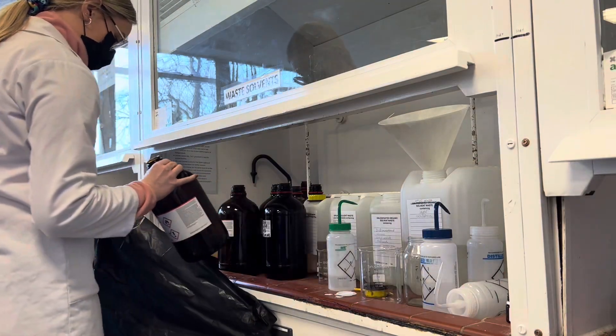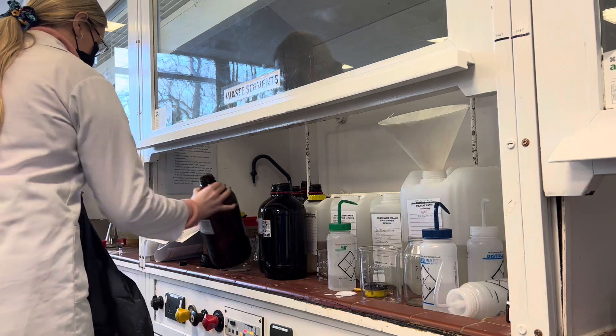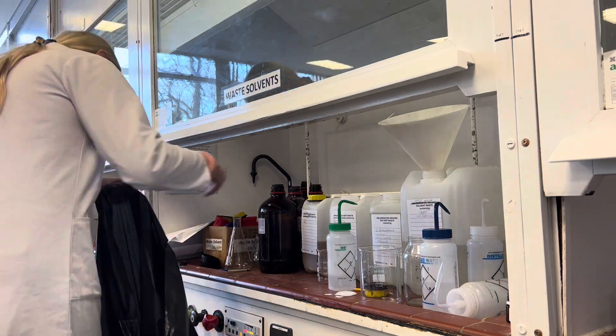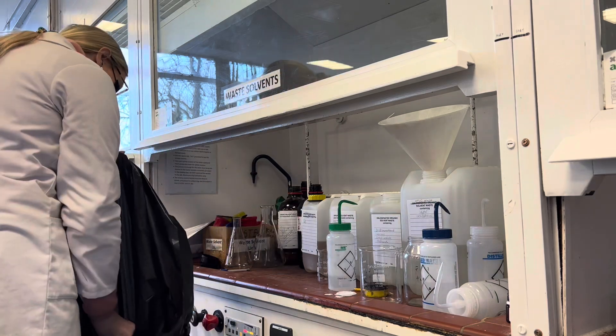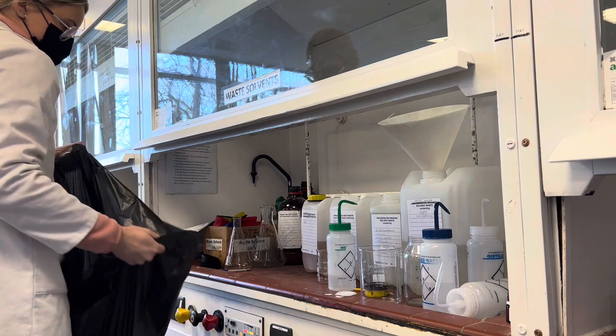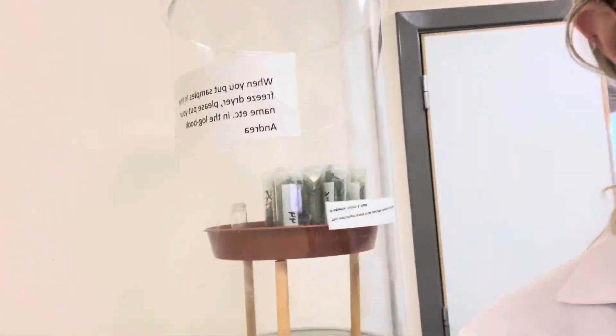In the meantime while waiting for the sample to dry, I did the second part of my solvent duty — taking the empty waste bottles outside to the bin. After that I just did some things on my computer until lunchtime.